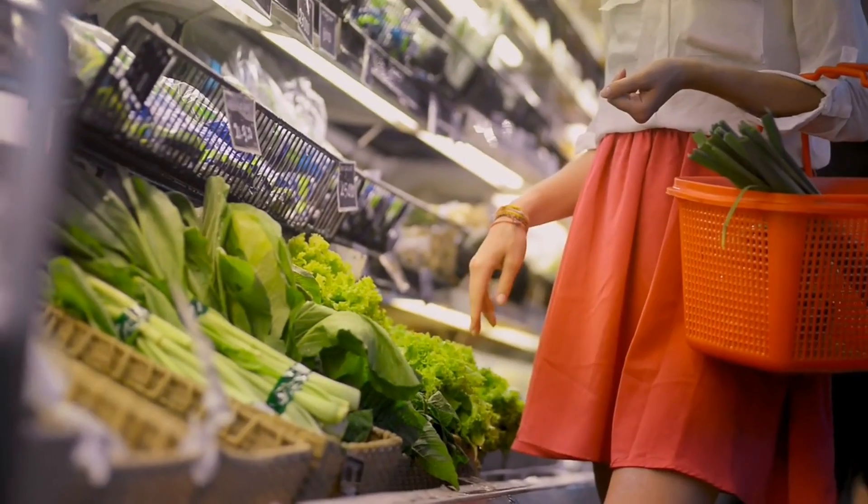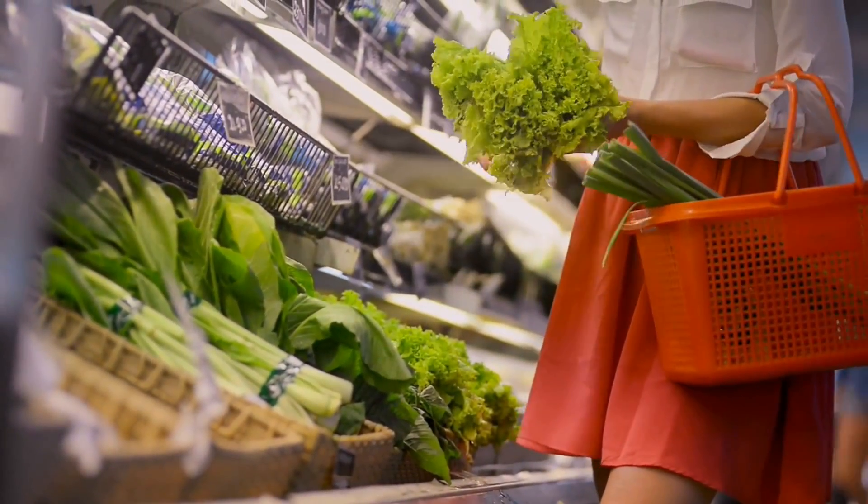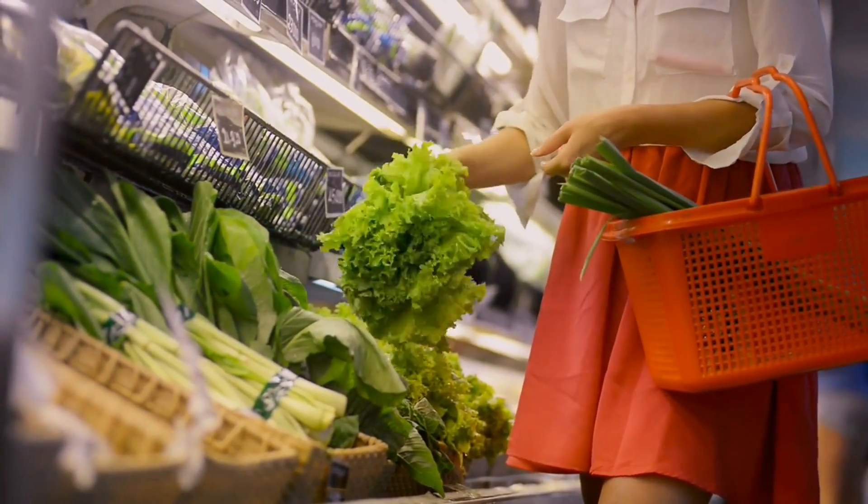Vitamin K may not get as much attention as some other vitamins, but it's a vital nutrient for our health. So next time you're at the grocery store, don't forget to grab some leafy greens.